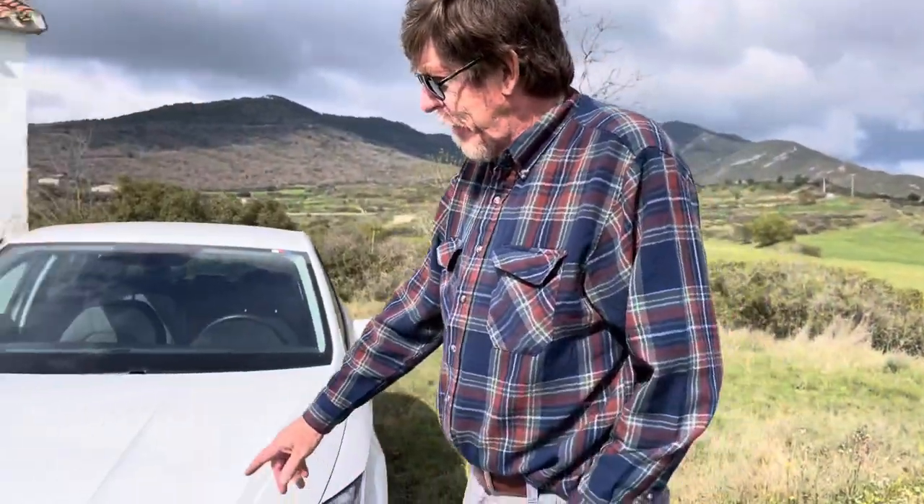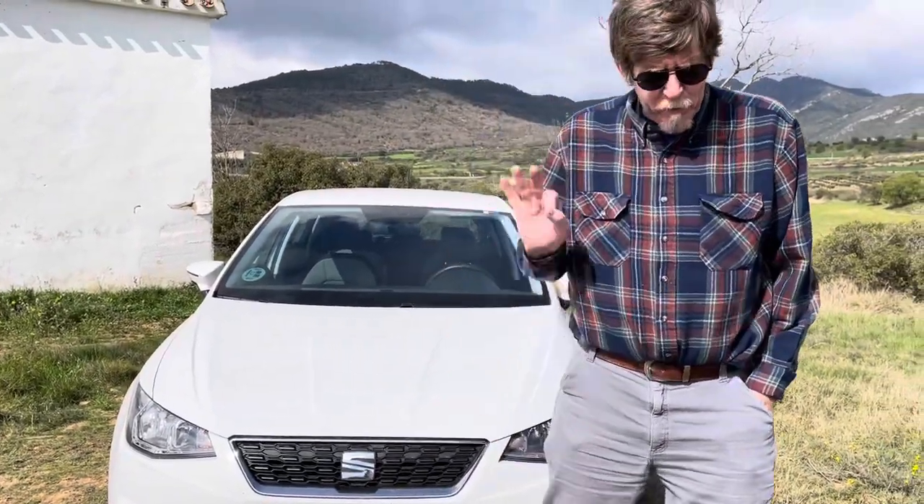So what is this? This is a Seat — that's an S in the front for Seat. Okay. We've had this is our third Seat. We've had two Opals and three Seats.